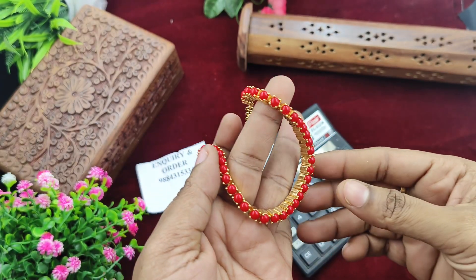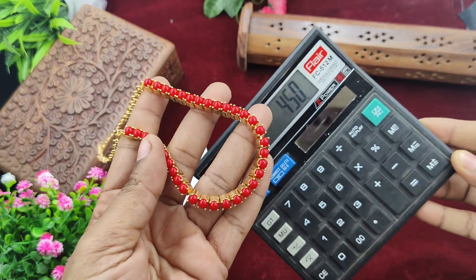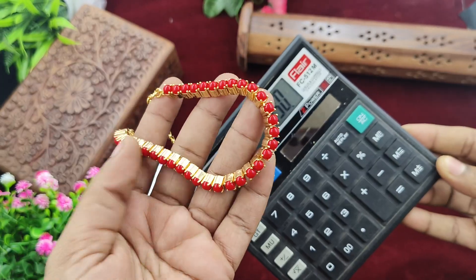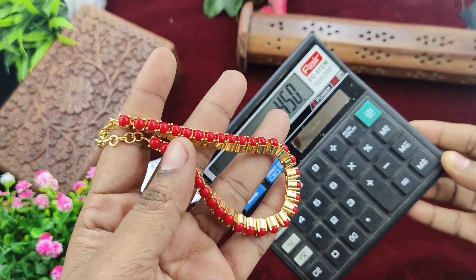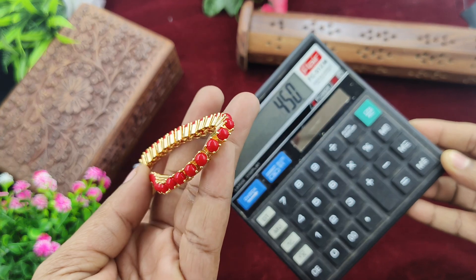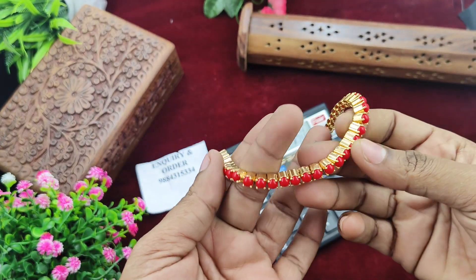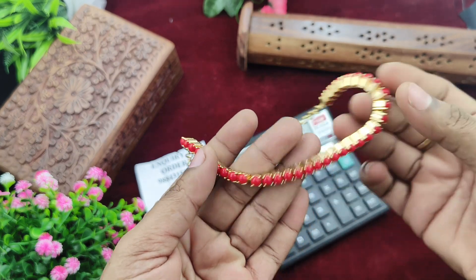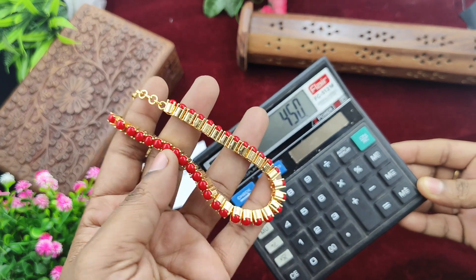This is a red color, single piece. You can book this — it is ready stock available. This is $450 plus shipping, offer rate, clearance sale rate. You can contact us on WhatsApp to place your order.